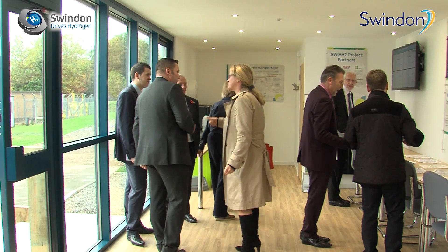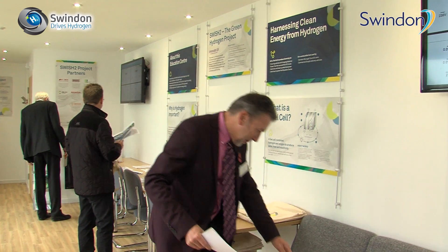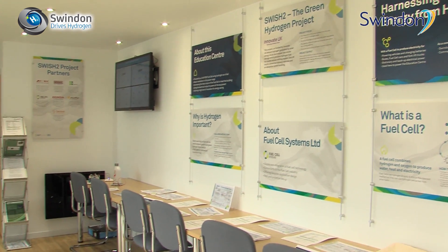The Education Centre is here to bring all these strands together — to provide a meeting place for visitors and somewhere for education to be harnessed. We will hopefully have live input data on screens showing what's happening with the centre from the point of view of the fuel being used, how many trucks are going through, and anything we can capture as learning data.